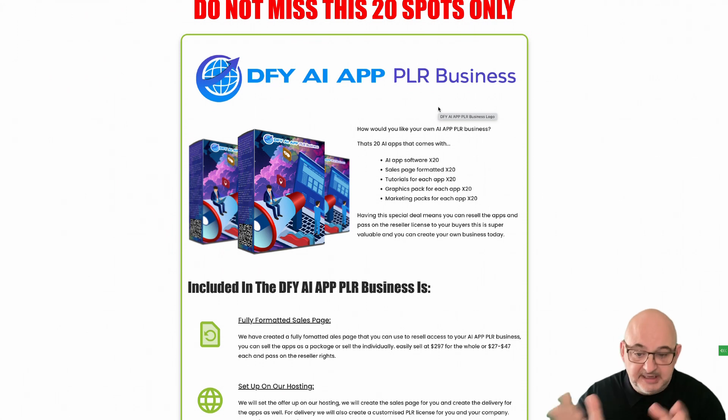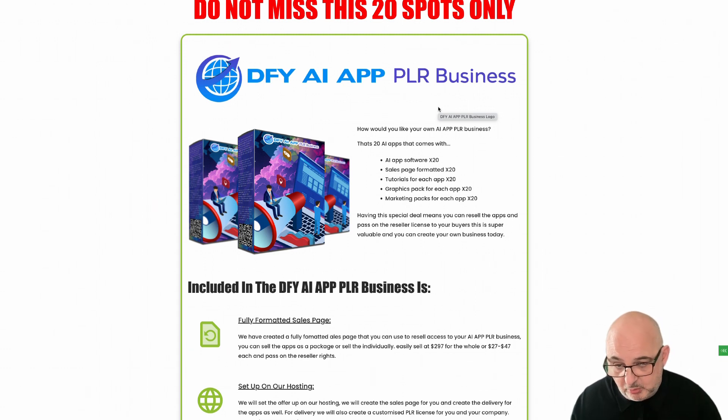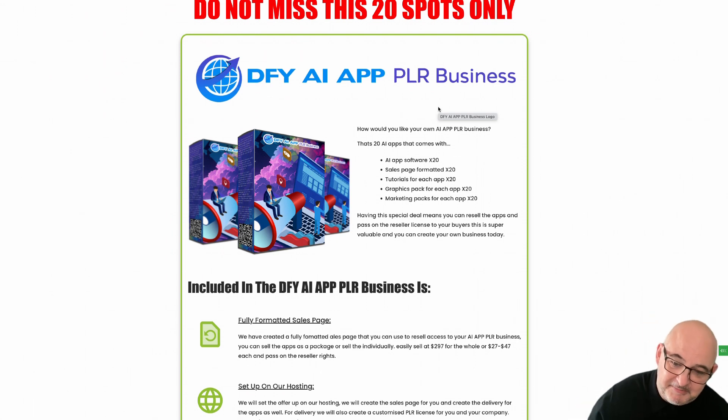You can sell the apps individually, as a bundle, or as packages. When your client buys through you, you can pass on the resell rights to them — that's a super valuable proposition. You will not find an app business as big as this with 20 AI apps, all cloud-based, that you can resell as your own. On PLR membership sites the apps are all old; these are brand new AI apps.